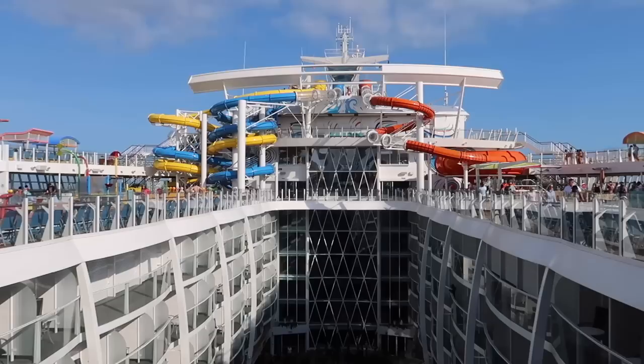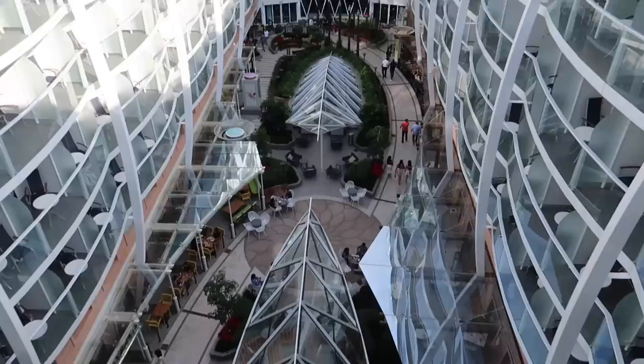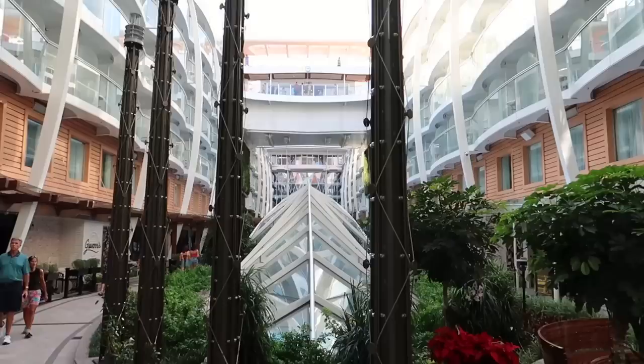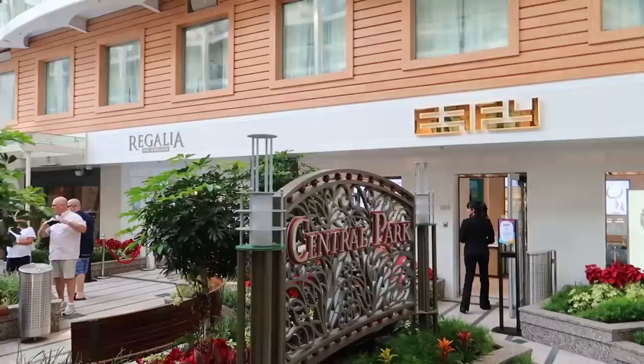That about does it for the entire pool deck area. Now I'm making my way down to Central Park, which should be on deck seven — and here we are, ladies and gentlemen, Central Park, actually on deck eight. This is probably one of the most highly anticipated features on all Oasis class ships. For those who've never been on an Oasis class ship, it's not just flowers and trees — there are actually restaurants and food venues here too.